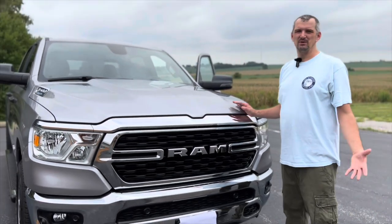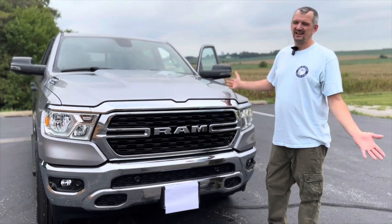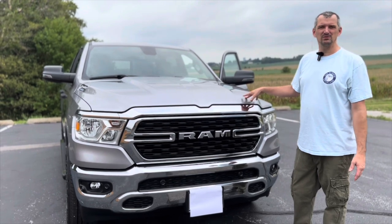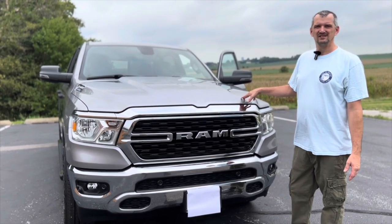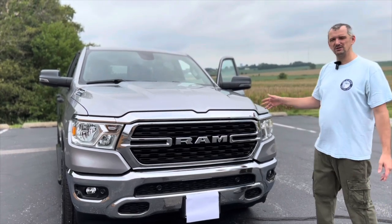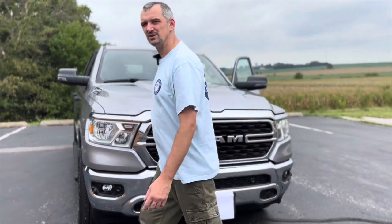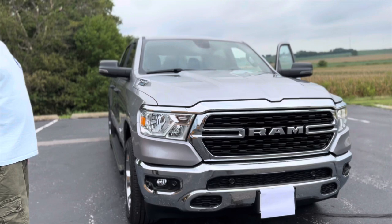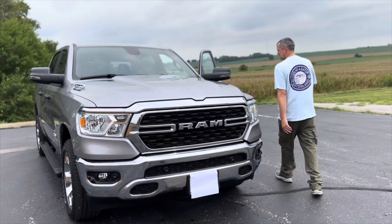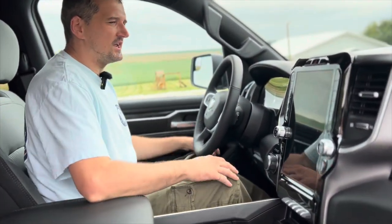From people I've talked to who've owned both V8s and V6s — just guys I've talked to — they say they have a lot less problems with the V6. It seems to be the transmission; it's the same transmission whether you get a V8 or V6, but I've heard of a lot more transmission issues with the V8s. I don't know exactly why, but I have heard that a lot.